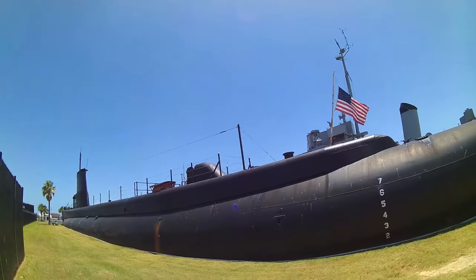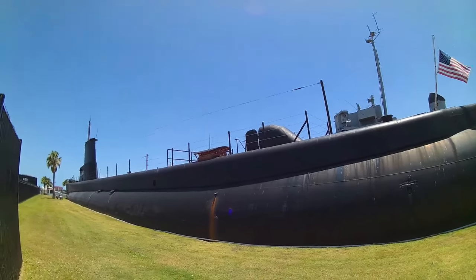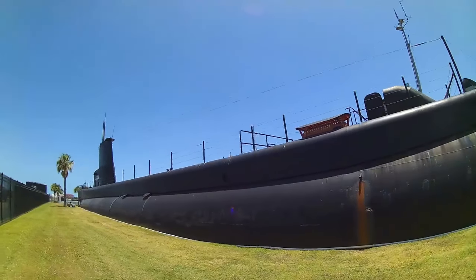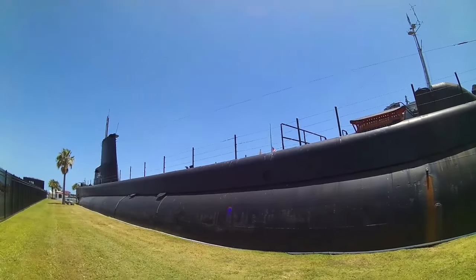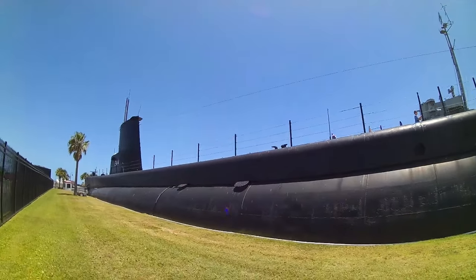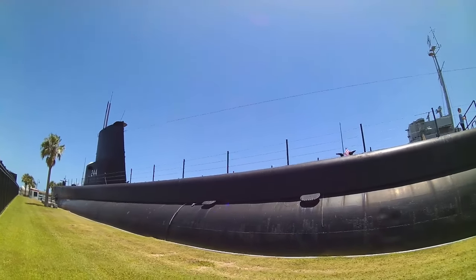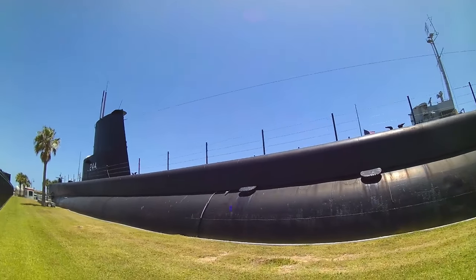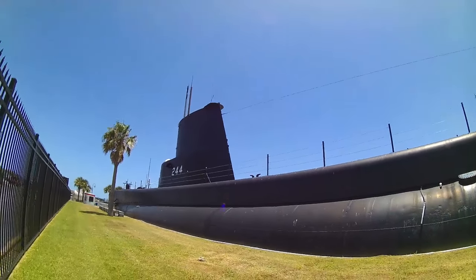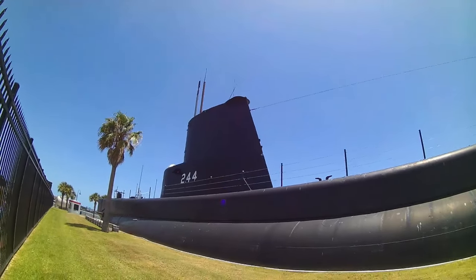So now that you know the tech specs, it's time for me to do some gushing. The USS Cavalla is cool. I was nerding out the entire time walking around this thing — it's one thing to read specs on a Wikipedia page, but it's another to actually be there. You'll probably notice a woman in a blue shirt following me around throughout this video and the USS Stewart — that is actually my mother, who elected to come along on this outdoor adventure, as she enjoys seeing these various museum exhibits.